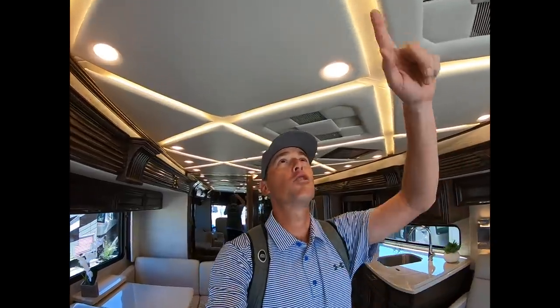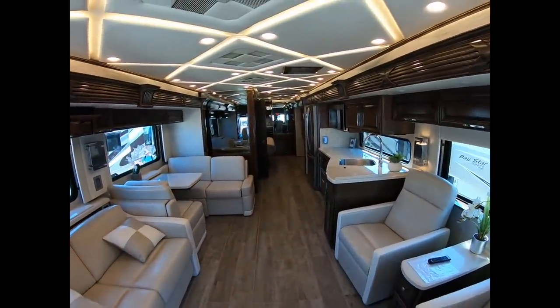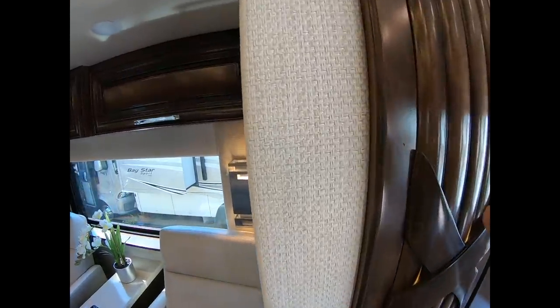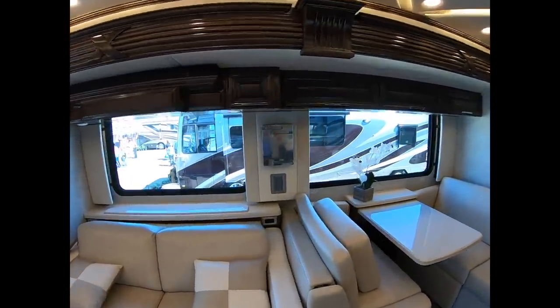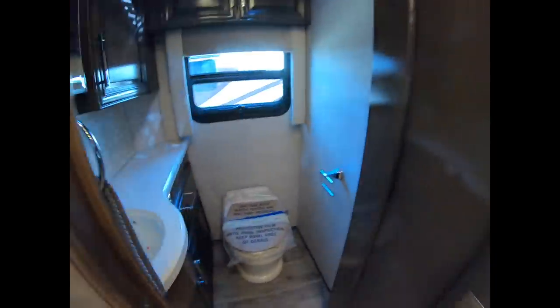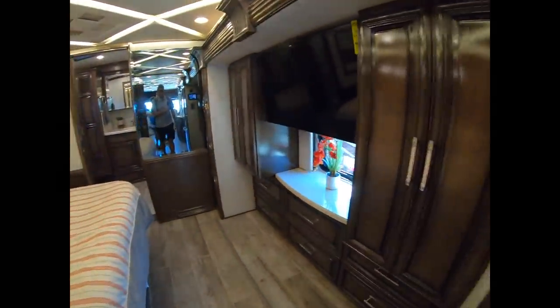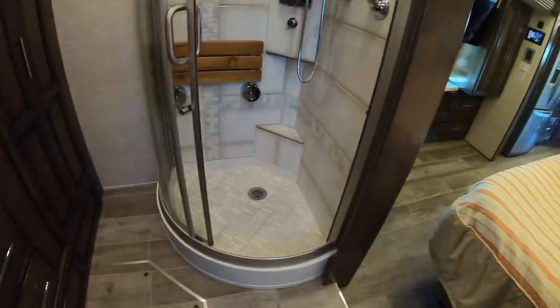My second favorite coach of the entire show is this 2020 Numar Mountaineer. I'm going to show you guys around in here. The first thing that I really like about this coach is the diamond pattern on the ceiling - this is so sweet. I absolutely love the interior design of Numar's. I think they have the best interior designed coaches on the market right now. I love these patterns that really complement the woodwork.